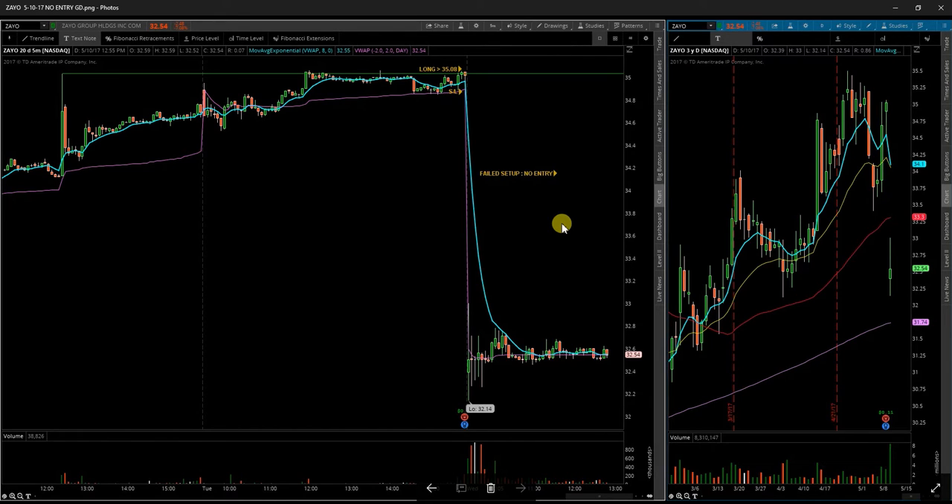This will be the review for May 10th. First up, ZAYO. Gap down off of earnings — huge miss, bad news. No trading to be taken there.